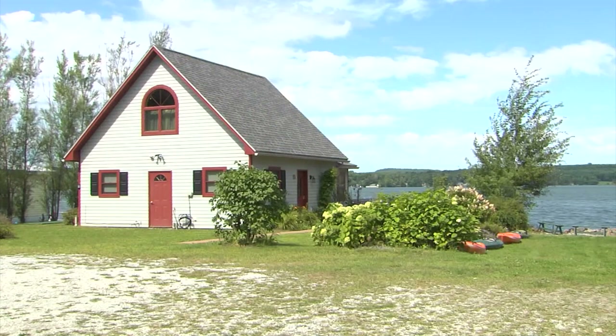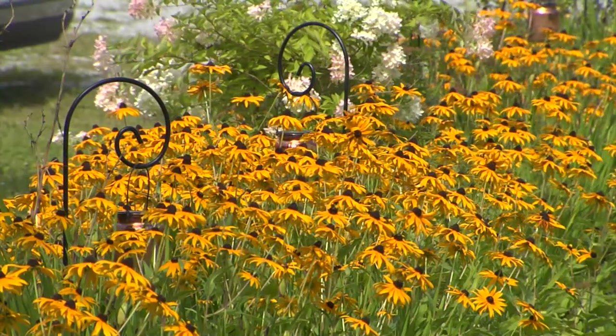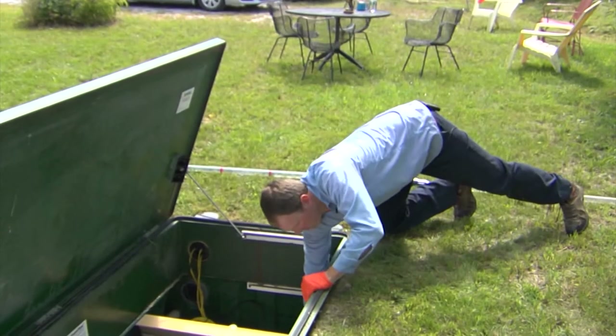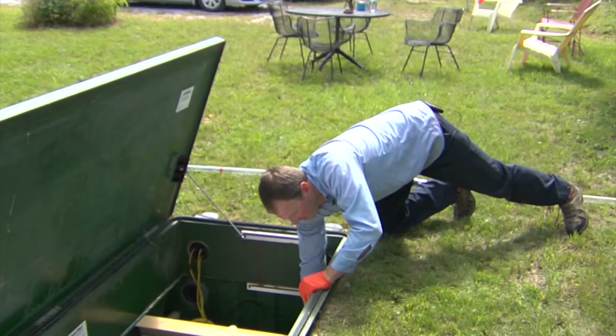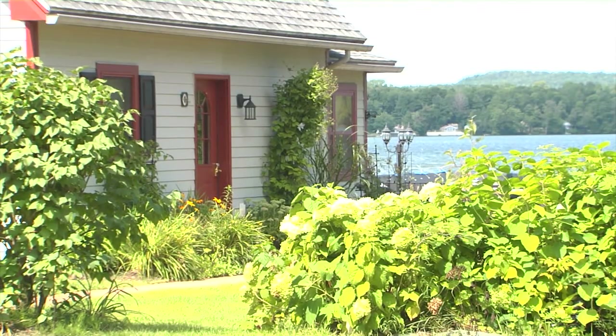It's a field of dreams sort of thing — build it and they will come. It's not everyone's idea of a field of dreams, but for septic and wastewater technician Jared Willey, this innovative septic system on the shores of Lake Carmine in Franklin has a lot going for it.